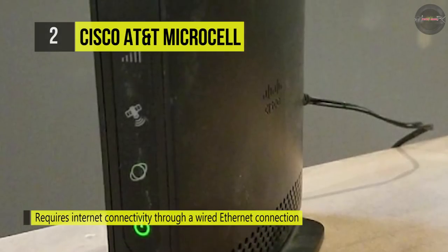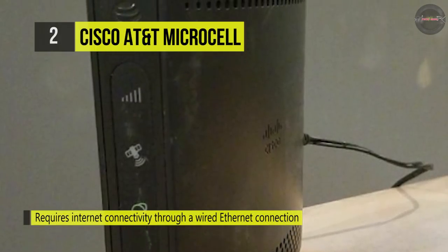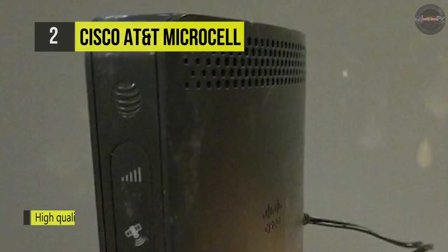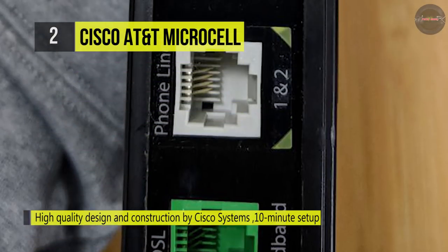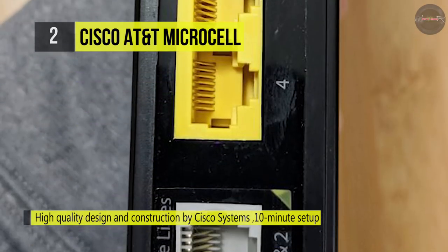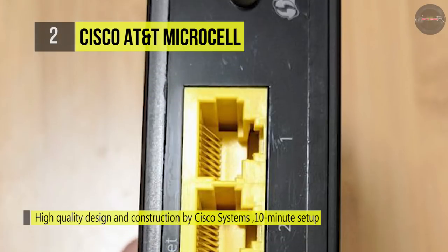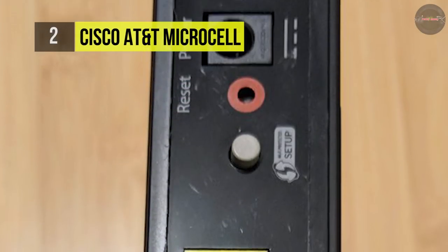The Cisco AT&T MicroCell offers status indicators for cell signal, GPS signal, internet connectivity, and power. It requires installation close enough to a window to receive a GPS signal for use during emergency calls. It is also a highly secure device that cannot be accessed by unauthorized users.